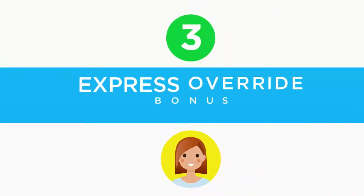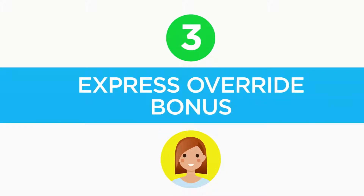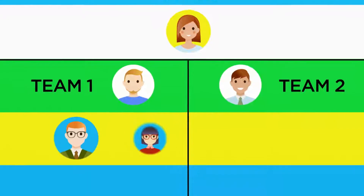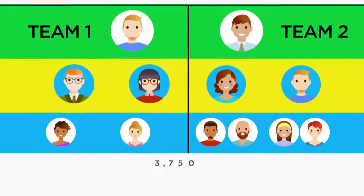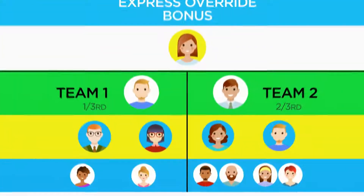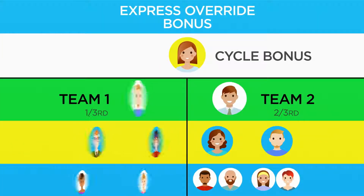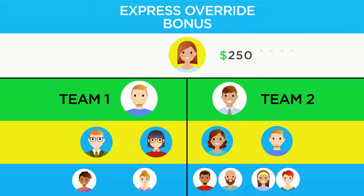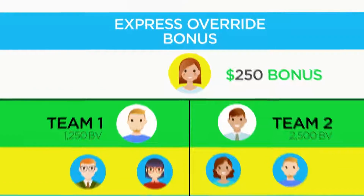The third way to earn is the Express Override bonus. NHT Global is a binary compensation plan in which you build two teams or legs in your business. When your two teams accumulate BV in a one-third and two-thirds split, you'll earn a weekly cycle bonus off of your one-third leg. Everyone in your downline counts towards your personal group volume. NHT Global Gold distributors earn a $250 bonus — a 20% payout — each time they generate 1,250 BV on their one-third leg and 2,500 BV on their two-thirds leg.